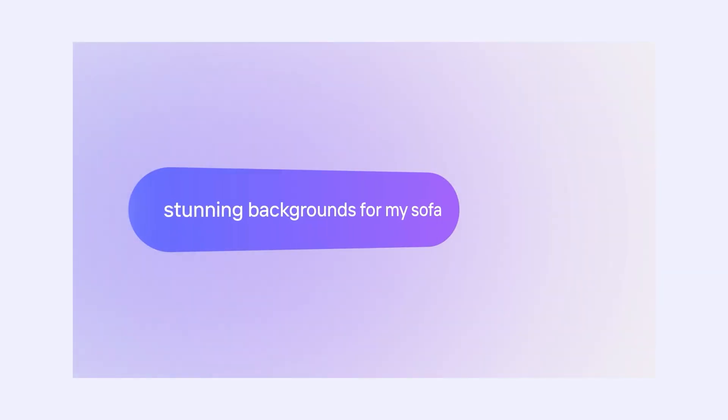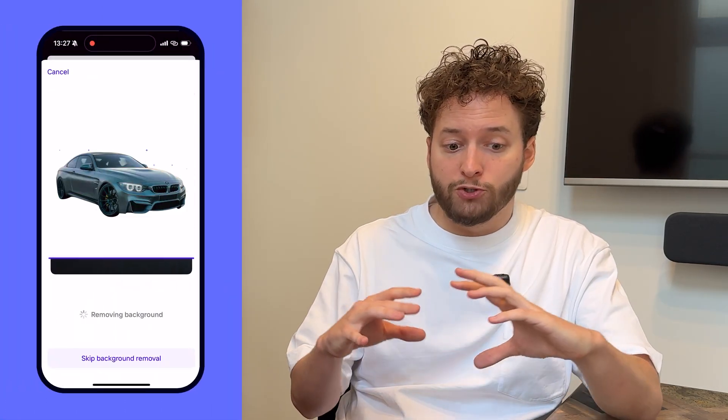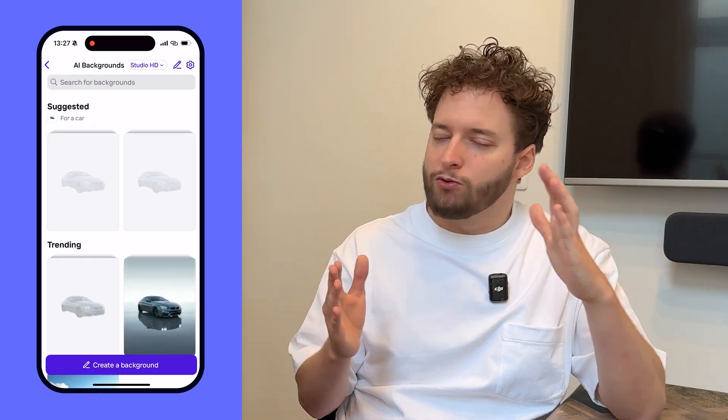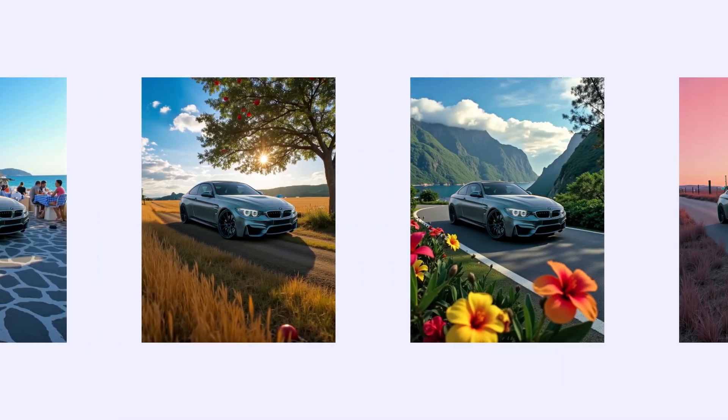Elliot, why is Studio HD a game changer that every business out there should know about? We're really excited about Studio HD because you can generate images that are indistinguishable from reality. Think of it as if you were using a super expensive studio setup, or if you were paying for a whole shooting in the streets if your products are outside. Now you can do it just right from your phone, and if you show it to someone, no one can tell it's been generated with AI.